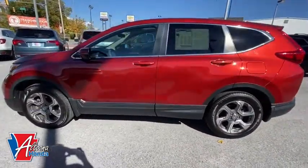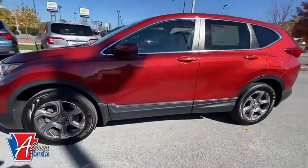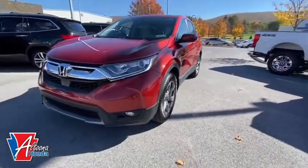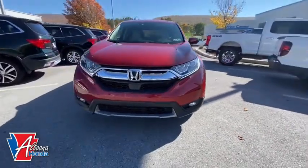Traction control, dual airbags, one owner, alloy wheels, power steering, four-wheel disc brakes, electronic stability control, compass.